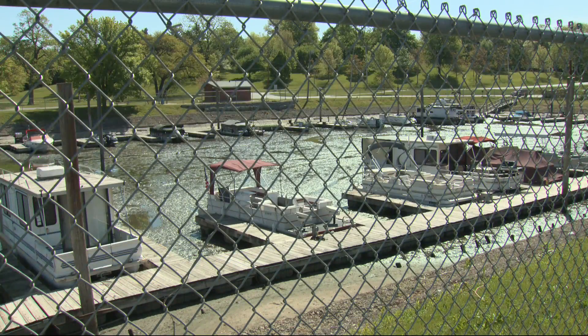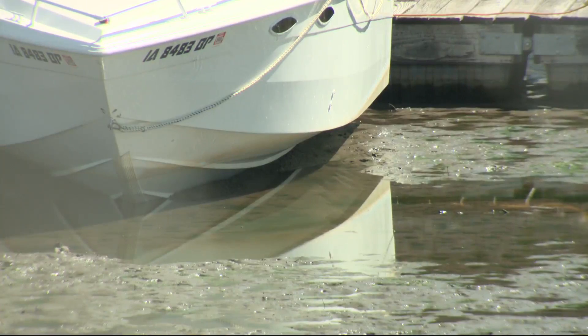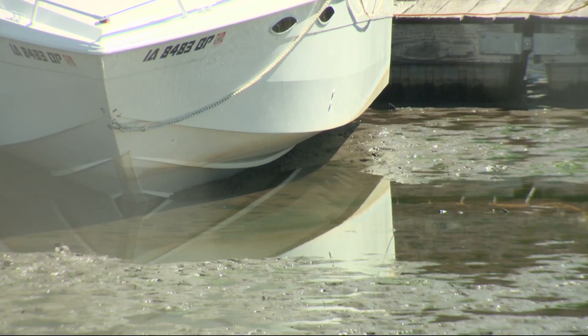The Des Moines River is so low right now you can see boats at Berlin Marina sitting in mud instead of water. All river levels across the state are dropping because of the drought conditions that have been dragging on for months now.